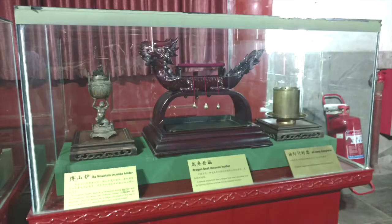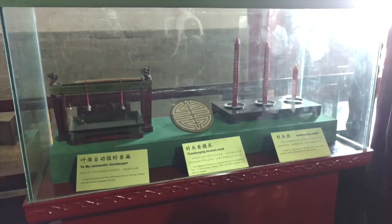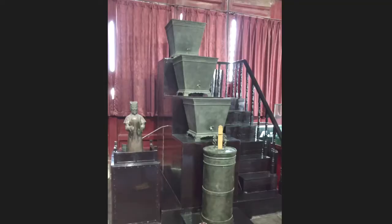The bell tower had a display of timekeeping implements, which were kind of interesting — the fact that you could keep time based on a certain length of incense burning down, or a notched candle burning down, or even water as it trickled from one container down into another. And then in the drum tower, we actually saw a drumming demonstration.